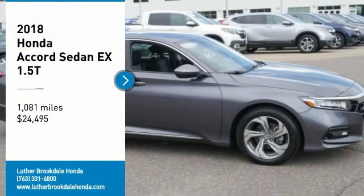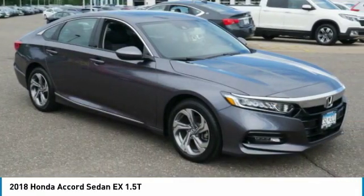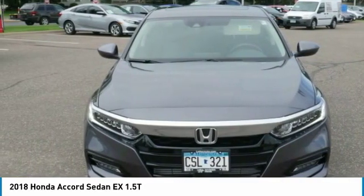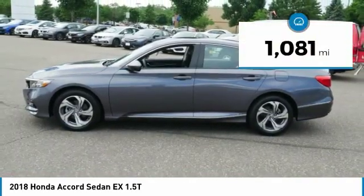Make a great choice today with the 2018 Accord — ingeniously simple, yet overflowing with luxury and technological creativity. All that and more in the Accord, priced below $25,000. This vehicle has less than 2,000 miles.